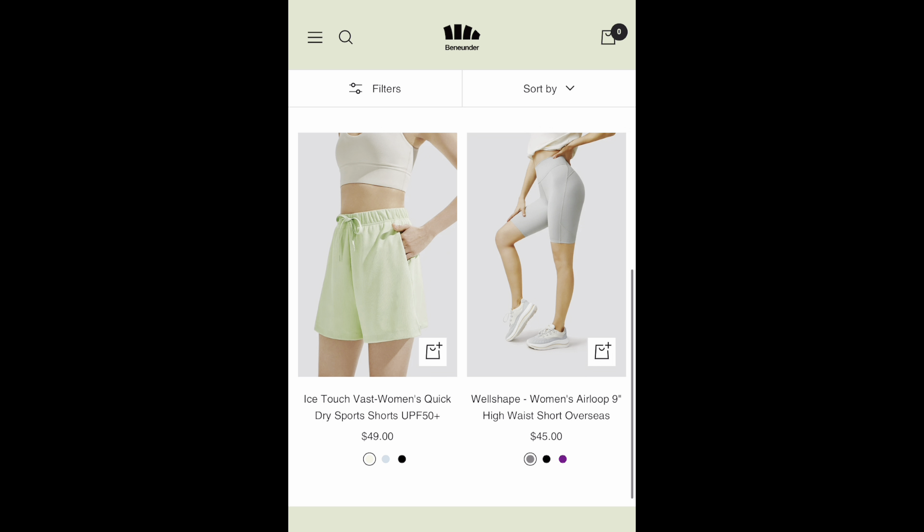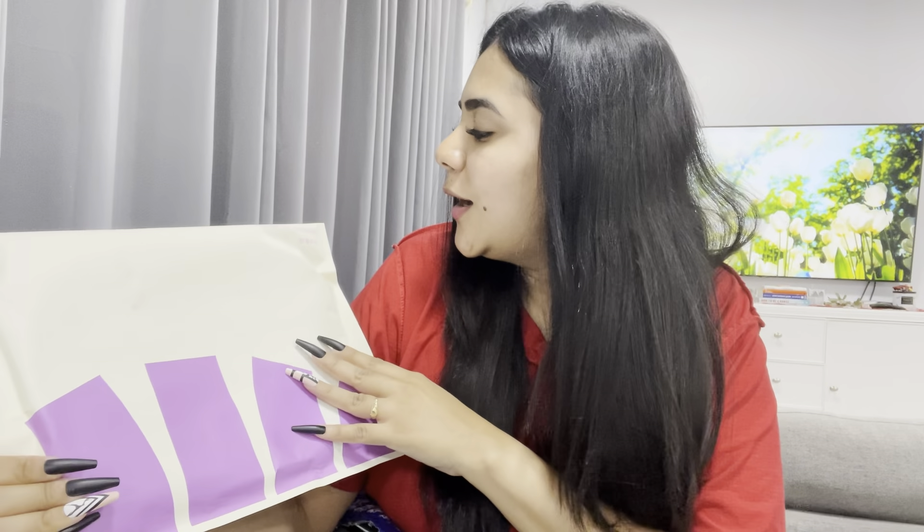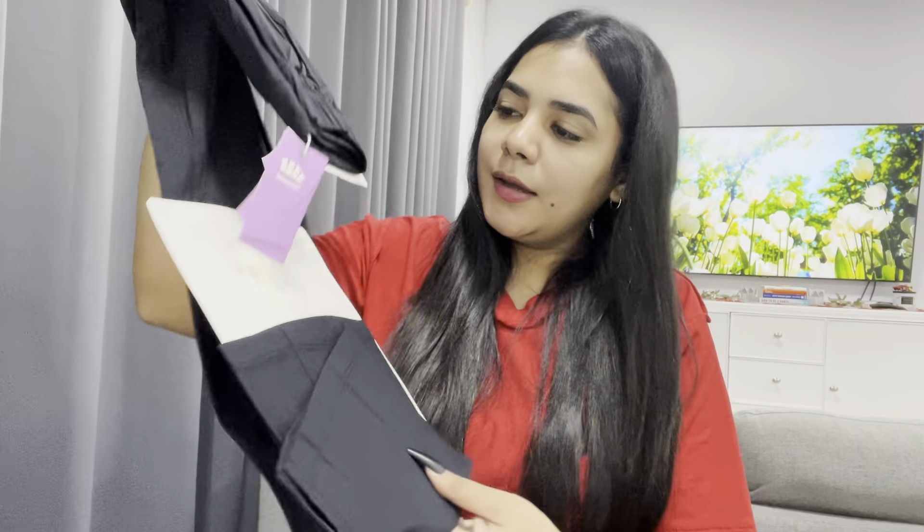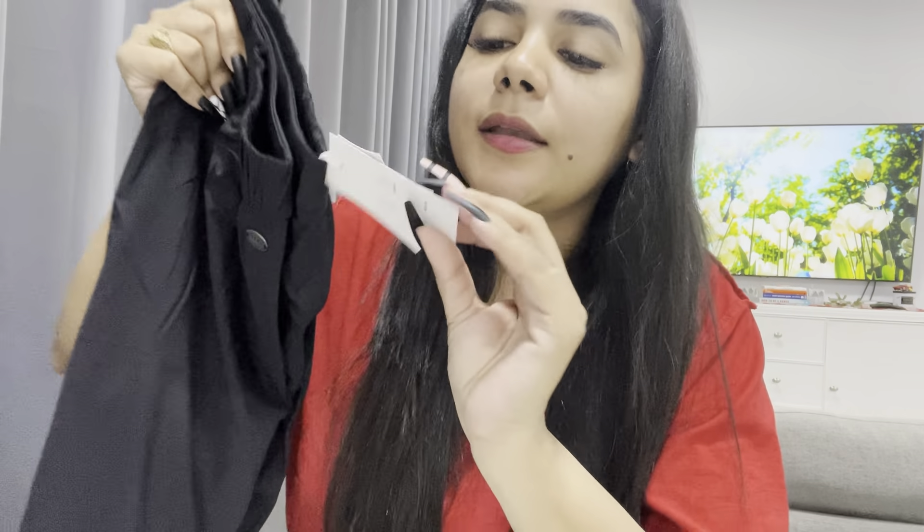Let's get to the unboxing! They're really secure with this. Look at the packaging — wonderful outdoors. This packaging is really nice, some very sturdy packaging. The item was in this outer packaging but it's also in another nice inner packaging. I am definitely going to keep these because this is going to come in very handy for me. They have their little tag with their logo, Benny Under.